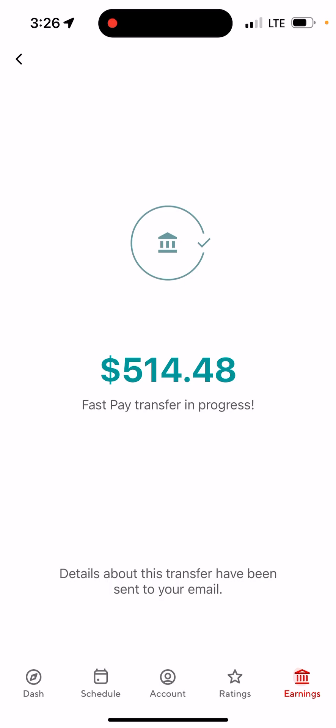That is how you use the DoorDash Fast Pay to get money quickly. If you have any questions, leave them in the comments below. Don't forget to subscribe and tap the notification bell. Thanks for watching — happy New Year, guys!